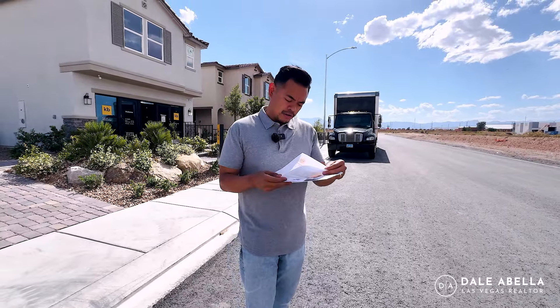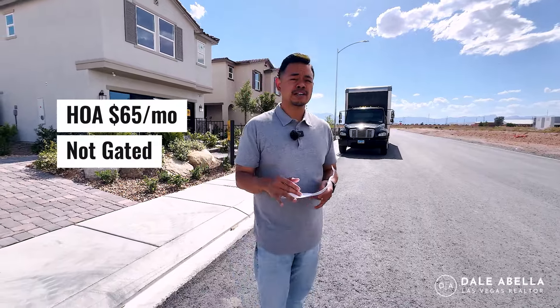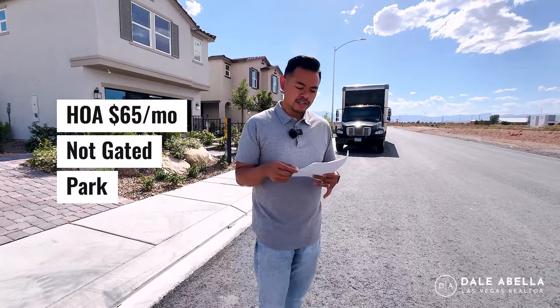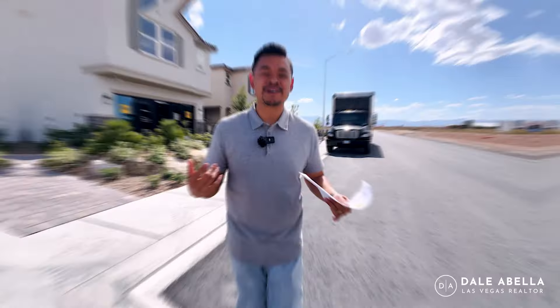A little bit about the community as well — the HOA here is going to be $65 a month. It is not gated. It's fairly low HOA; it just covers the maintenance of the neighborhood. There is a park in this neighborhood as well. The average lot square footage is going to be 3,300. Alright, let's get started with the tour.